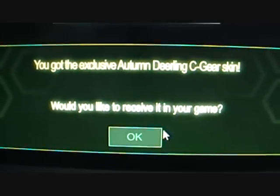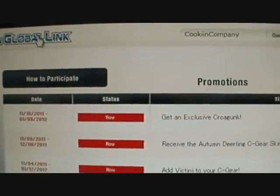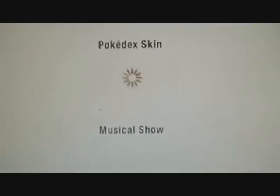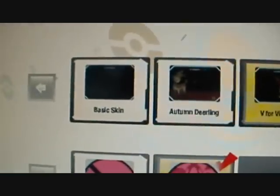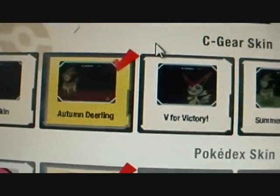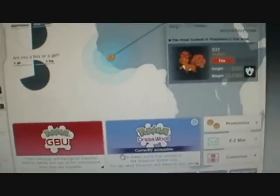And there she blows — it is now activated. Go back to the PGL website. Now you're going to go down here to Customize, and let's look for it. There it is, right in the front — Autumn Deerling. Select it, make sure the background is yellow and you have the red check mark, and that's how you know it's going to work. Go down here, Customize Game. Are you okay with these settings? Yes. Specification finished.